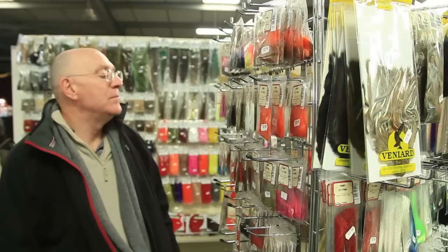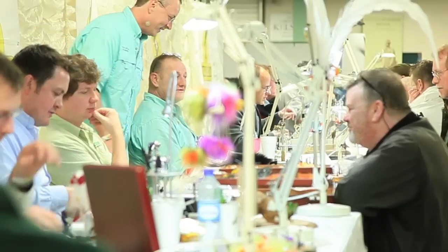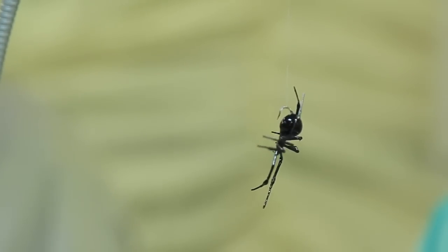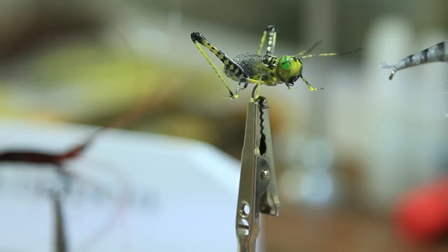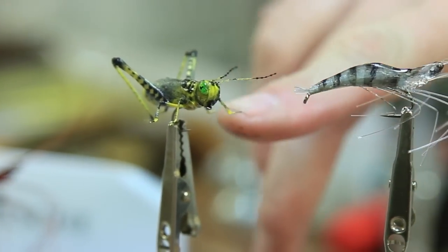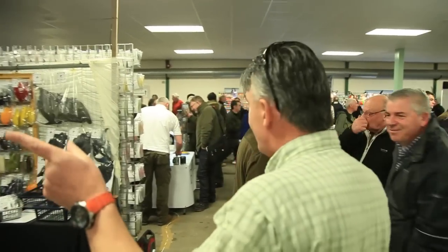Welcome to the BFFI. Now this weekend is an important date in every fly tier's calendar. The British Fly Fair attracts fly tiers from around the globe, and they are demonstrating some extraordinary skills and flies that have to be seen to be believed. Some of them so realistic, you expect them to fly off the vice. There's also an array of stalls where you can kit yourself out for all your fly tying needs. Some of it, you don't even know that you need.